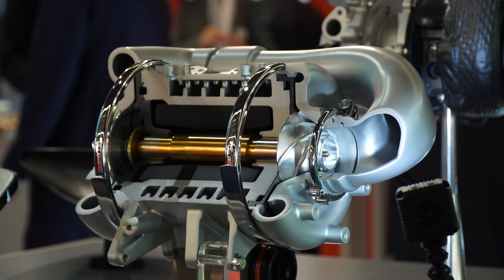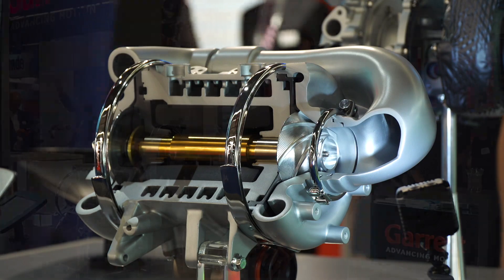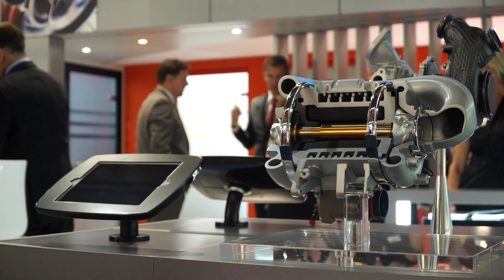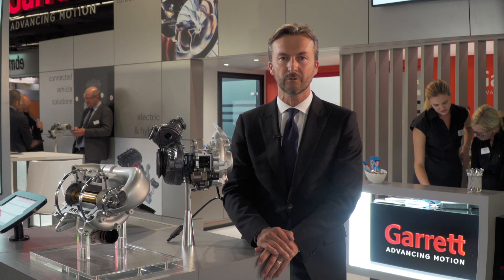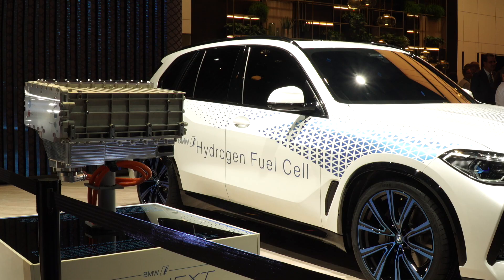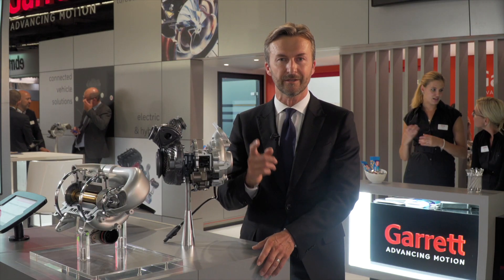We also continue to have a lot of interest in our hydrogen fuel cell compressor technology. Our customers are eager to learn about the next generation of fuel cell solutions we have developed since the introduction of this landmark technology with Honda a few years ago. BMW's concept car on display is another example of where Garrett compressor technology is being explored.